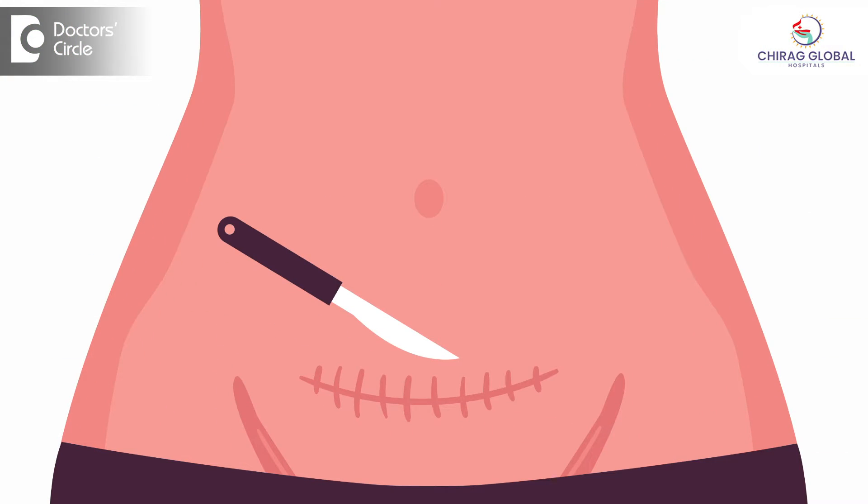Uterus stuck to bladder — this is more common nowadays because the incidence of caesarean has increased so much.